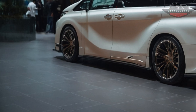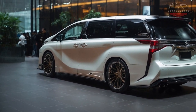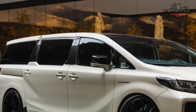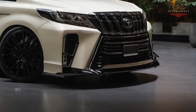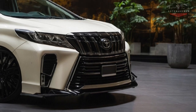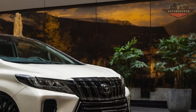An impressive mix of fuel efficiency and power is offered in the hybrid engine option for this MPV. The goal of this hybrid engine is to provide smooth and fast acceleration while using little fuel. The improved suspension system also makes driving more comfortable and stable across a range of road situations.